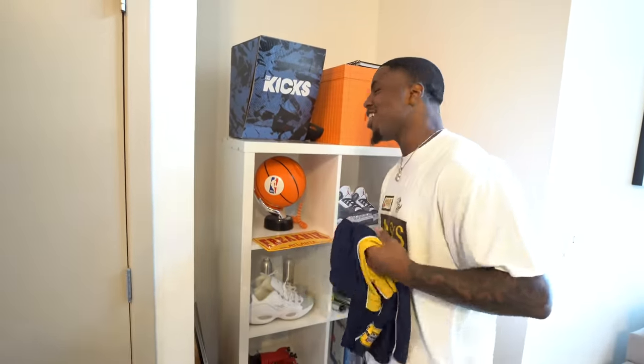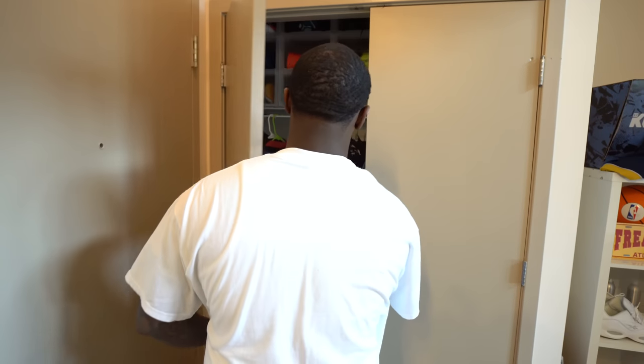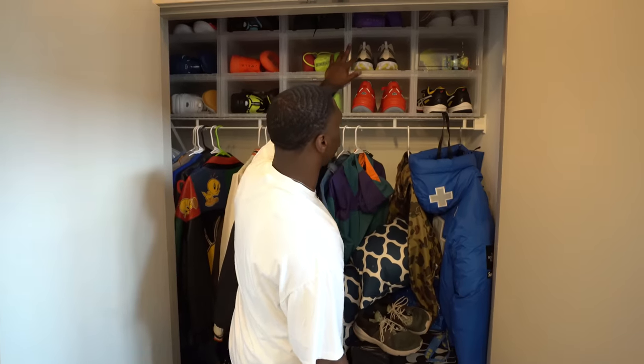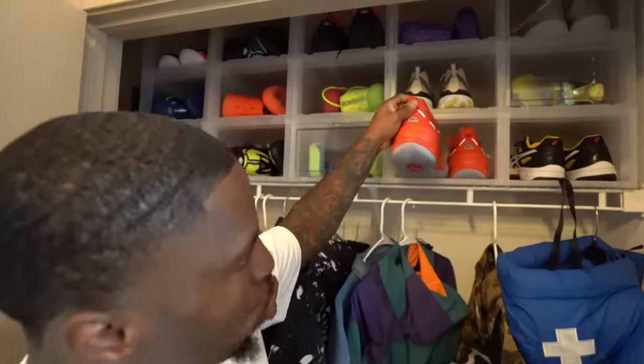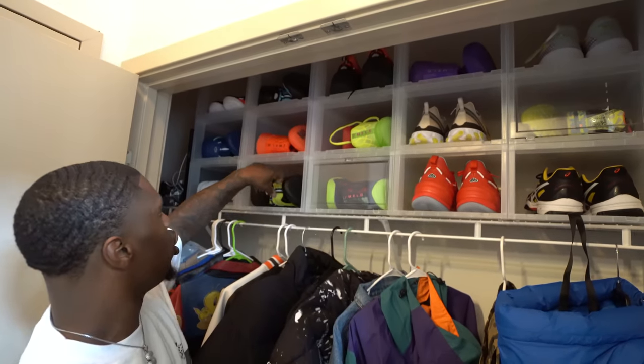This closet right here is where I usually hold all my basketball shoes, where I be hooping. I ain't signed with Puma but they should sign the kid — look at all these Pumas. Dreamers here, Mellows here, Mellows, Dreamers — that's really all I'm rocking right now. If y'all ain't been watching the basketball content, you're really missing out because I'm getting better. I'm not that good yet, but I'm getting better.